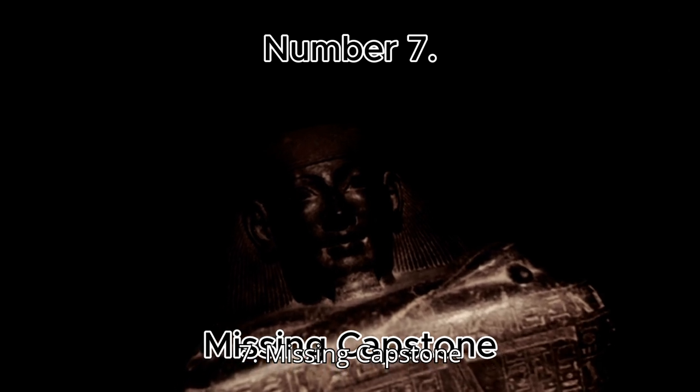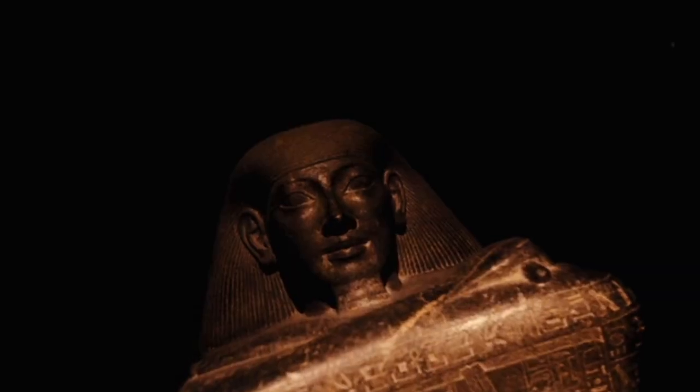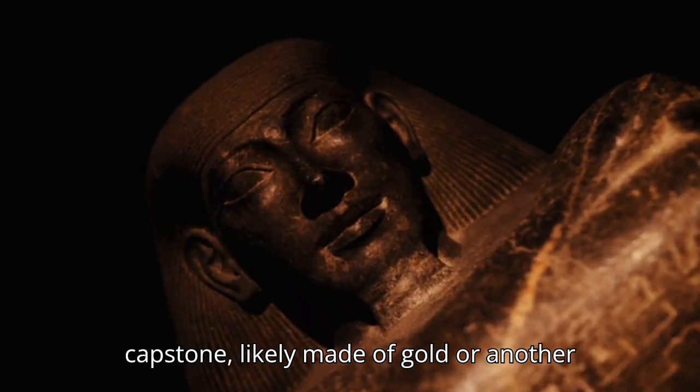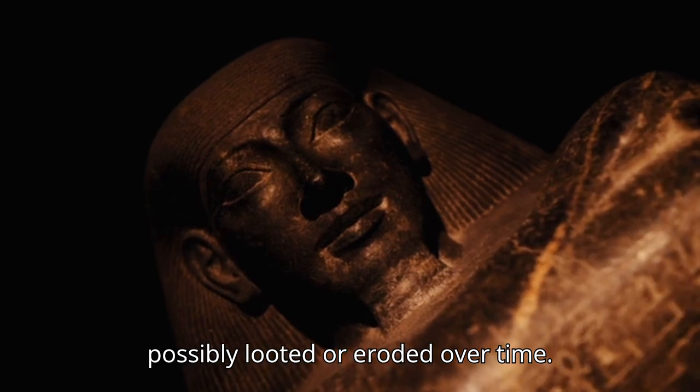Number 7: Missing Capstone. The Great Pyramid originally had a capstone, likely made of gold or another precious metal, that is now missing — possibly looted or eroded over time.